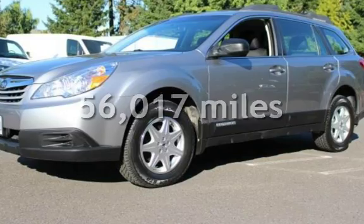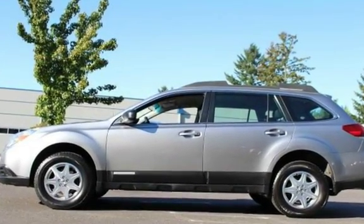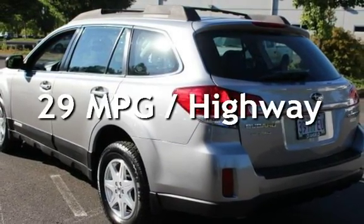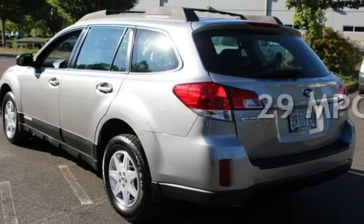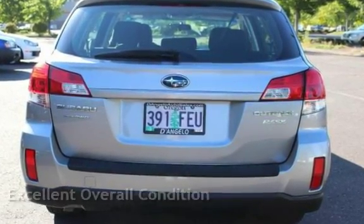This Subaru has less than 57,000 miles on the odometer. Estimated fuel economy for this vehicle is 22 miles per gallon in the city, and 29 miles per gallon on the highway. This vehicle is in excellent overall condition.